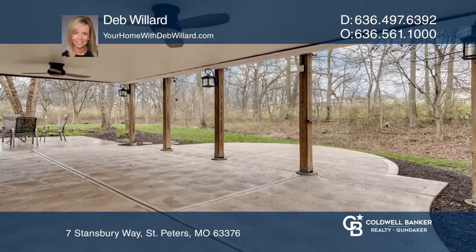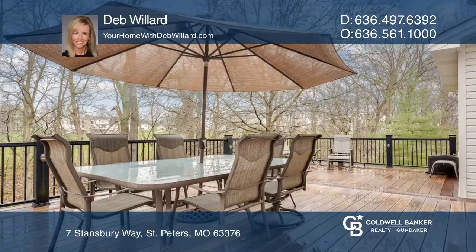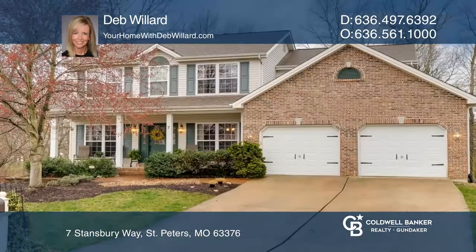The walk-out lower level features a family room, fifth bedroom, full bath, and workshop. Enjoy the wooded bliss on the composite deck or covered patio with ceiling fans. For more information, contact Deb Willard.